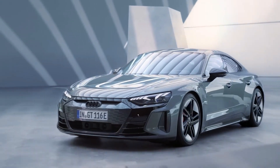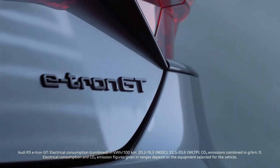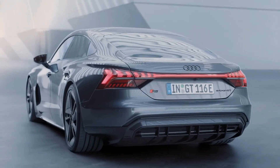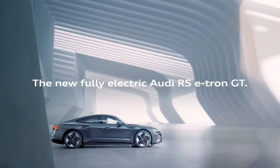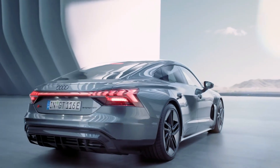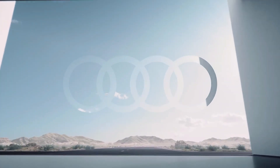Despite having huge wheels and rubber-band-thin tires, the e-tron GT is perfectly comfortable in comfort mode, and even in dynamic mode it's still fine. You can charge the e-tron GT using rapid 270 kW public fast chargers, which will boost its battery from empty to 80% in just 30 minutes. A new 11 kW wireless charging feature will also be available, letting you charge by parking above a large charging pad, just like wirelessly charging your smartphone.